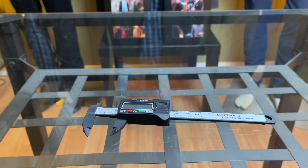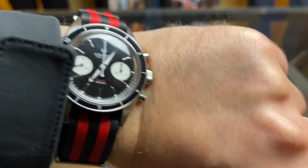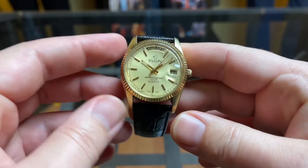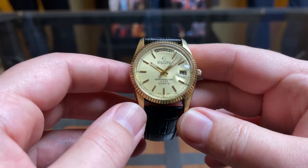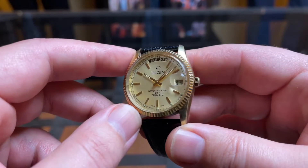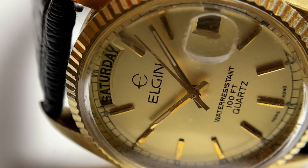On my wrist today is the Laurier Gemini on an Omega NATO — the best NATO straps in the world. And here is the first watch today: this is an Elgin Day Date, and I think this is probably circa 1980s. It's a really good looking watch in a Datejust homage style.